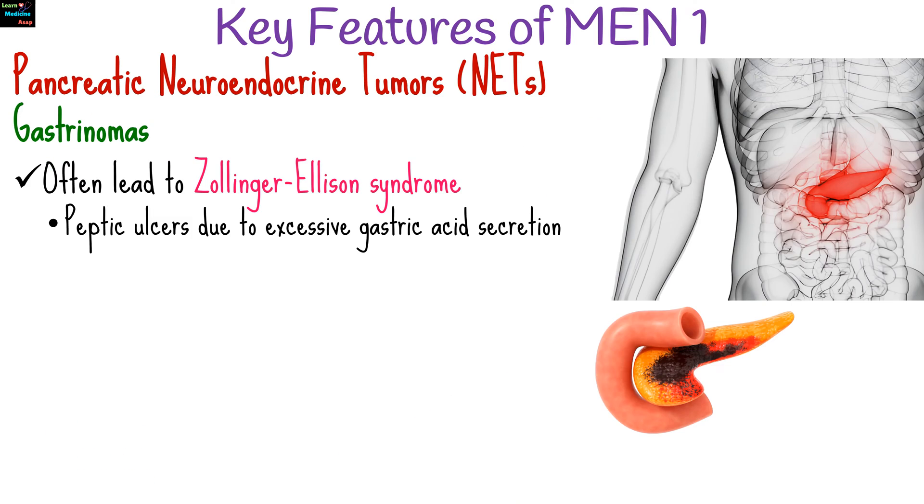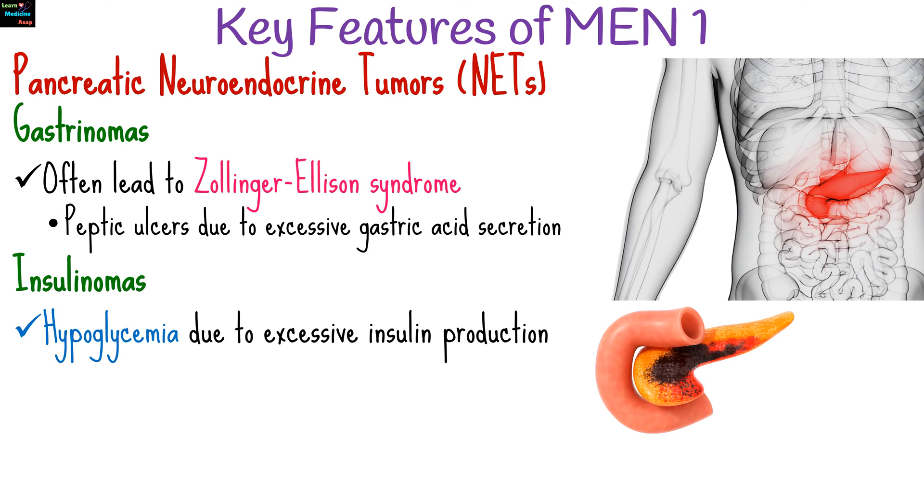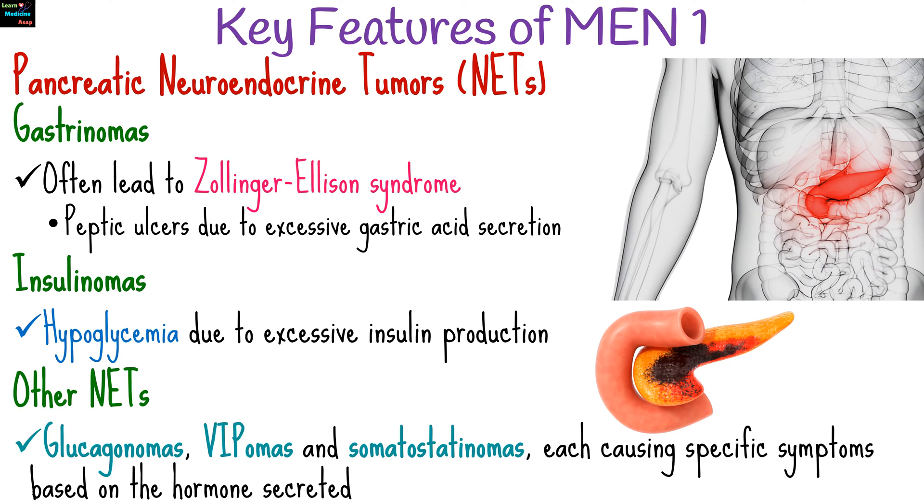The second category of tumors in MEN1 is pancreatic neuroendocrine tumors, including gastrinomas that often lead to Zollinger-Ellison syndrome, causing peptic ulcers due to excessive gastric acid secretion. Insulinomas result in hypoglycemia due to excessive insulin production. Other pancreatic neuroendocrine tumors are glucagonomas, VIPomas, and somatostatinomas, each causing specific symptoms based on the hormones secreted.